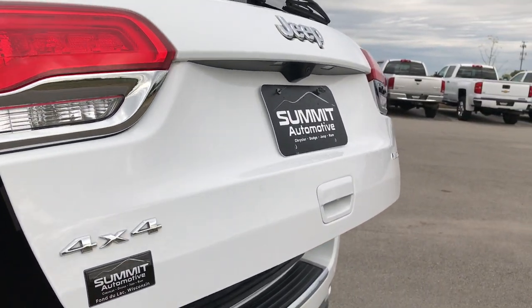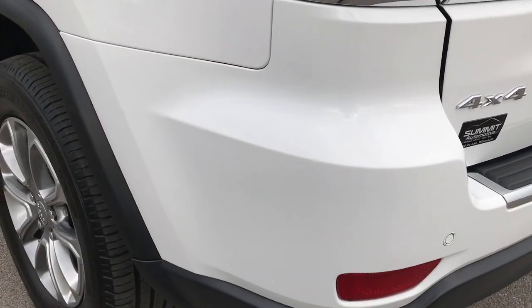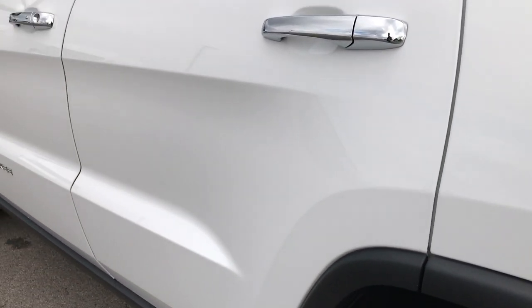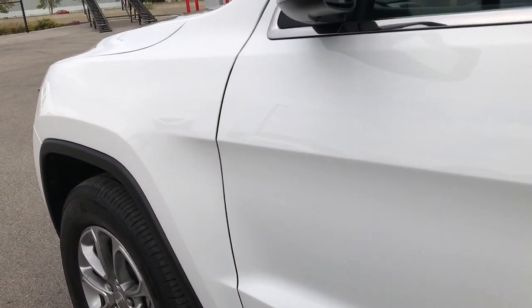You can see that the gate is in excellent condition — no dents or dings on it. And as you go down this side of the Jeep, it's just as clean as the passenger side. I didn't see any dents or dings on this side either.